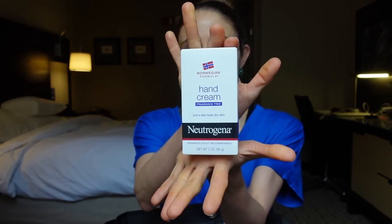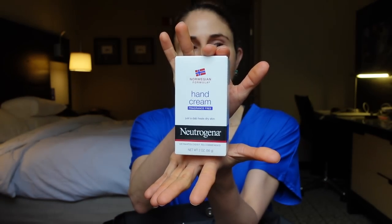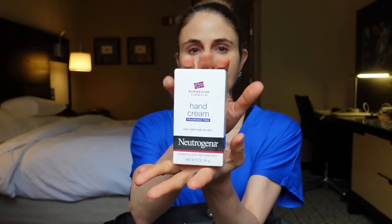They did give samples of another favorite of mine which I thought for a minute was being discontinued but it's not — the Neutrogena Norwegian Formula Fragrance-Free Hand Cream. They discontinued the scented one. Watch my discontinued Neutrogena products video for more on that.